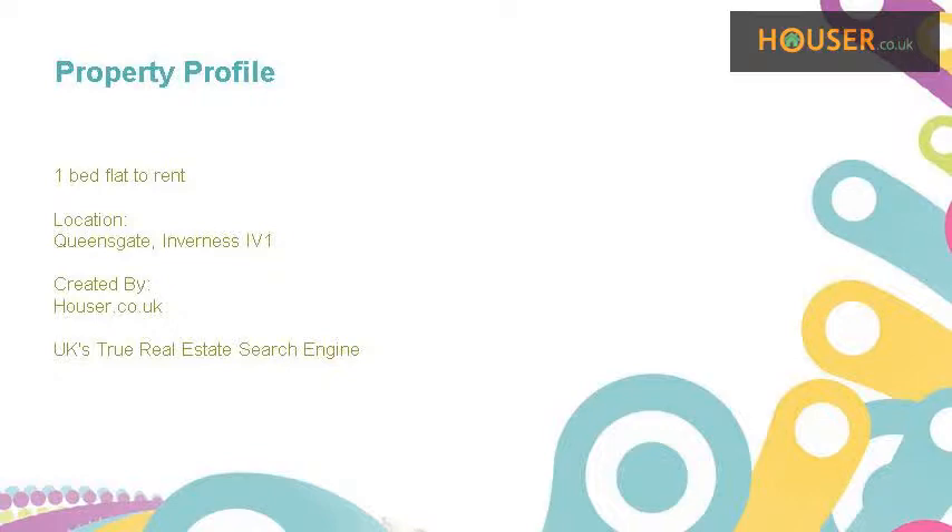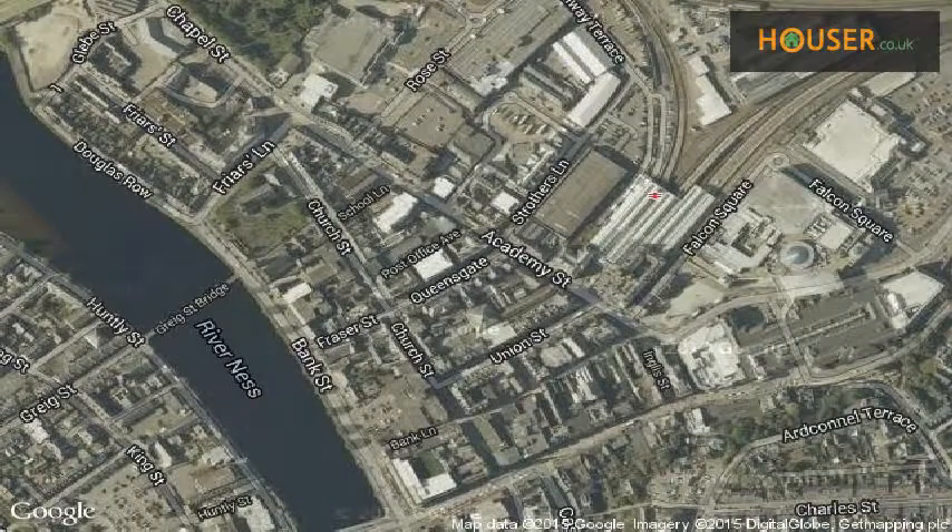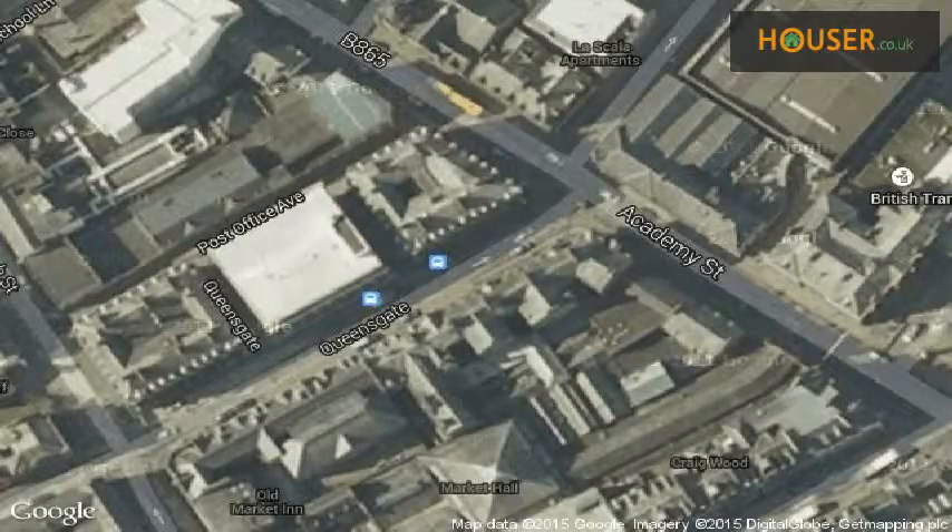YourMove is pleased to present this 1-bed flat to rent on Kwesgut, Inverness. View this property on the map.